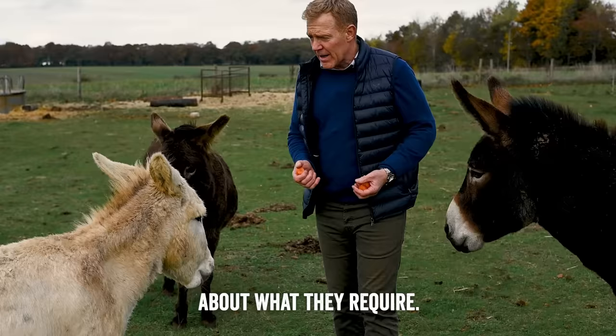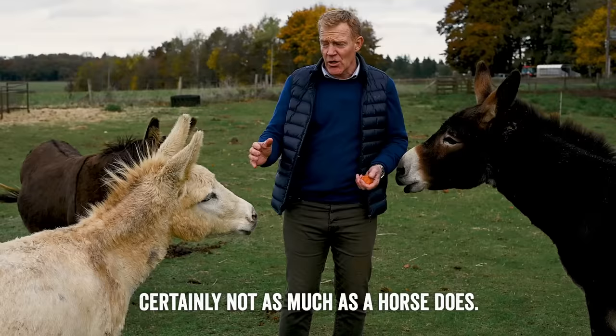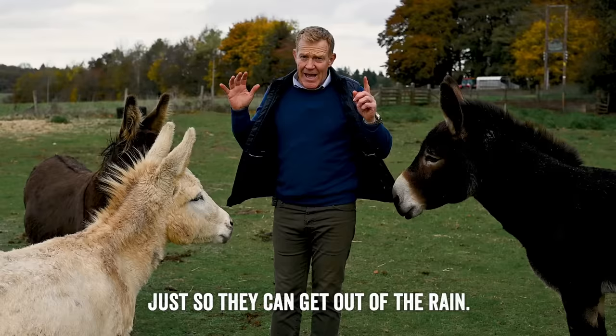If anybody's thinking about keeping a donkey, there are some basics about what they require. So a reasonable size field so they've got plenty of exercise, and good solid fencing to keep them safe. Donkeys don't have grease in their hair — certainly not as much as a horse does — and so they do need shelter. We've got a shelter over there just so they can get out of the rain.